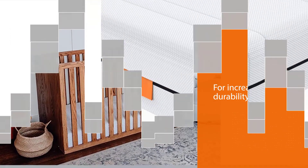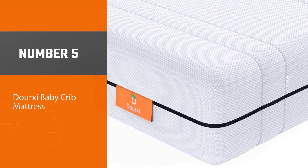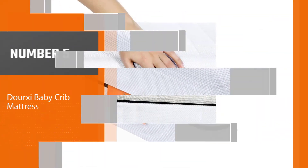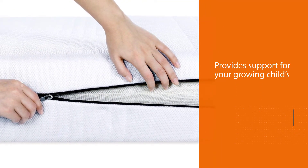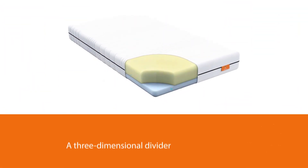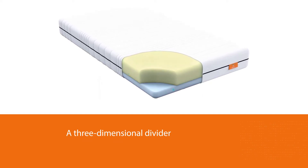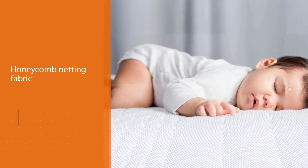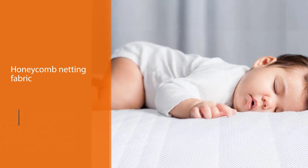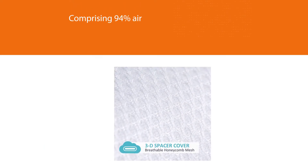Number five: Dourxi Baby Crib Mattress. This dual-sided mattress is designed to accommodate your developing baby. For your baby's safety, the infant side is firmer while the toddler's side is softer yet still supportive. The breathing surface is a three-dimensional honeycomb netting fabric comprising 94% air, enabling continual air exchange, high breathability, and preventing humidity formation.